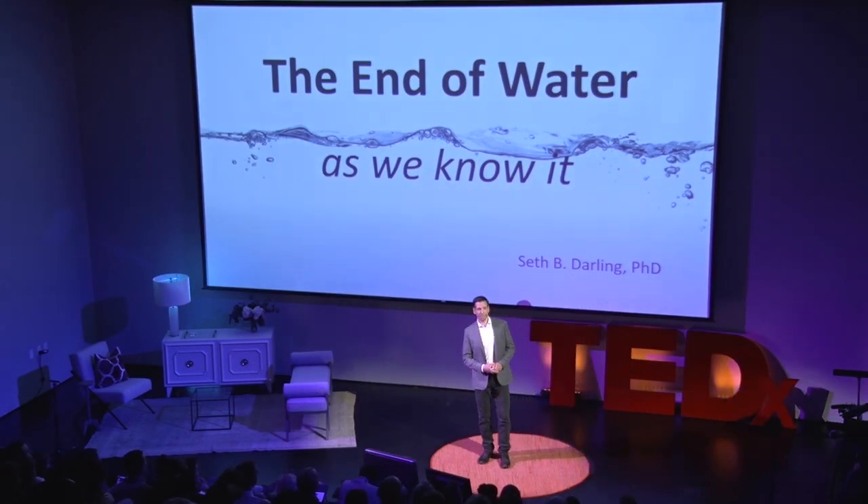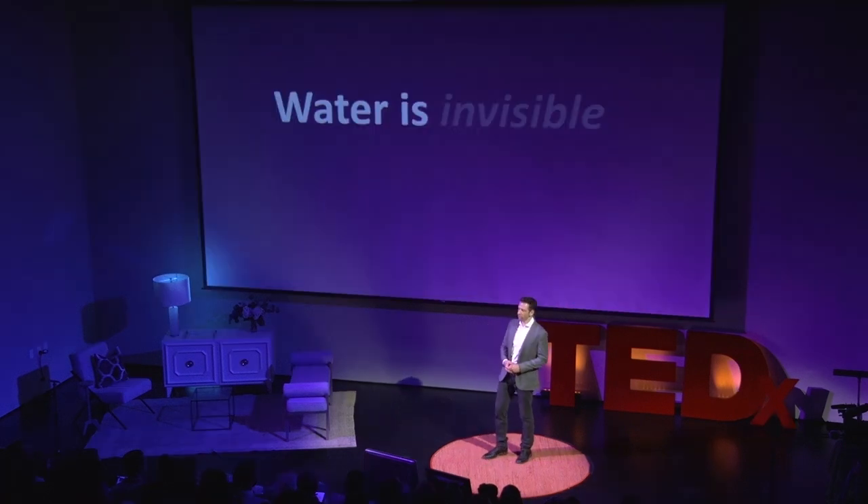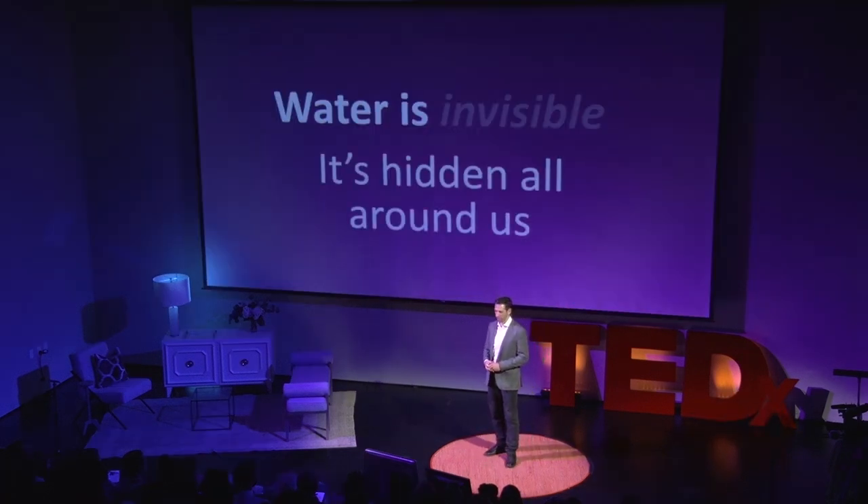So, you all may not realize it, but water is actually invisible. It's hidden in this room, all around us.